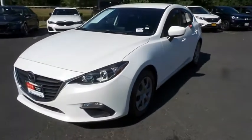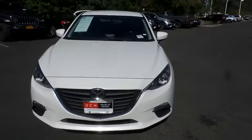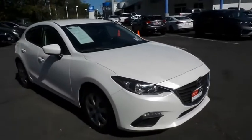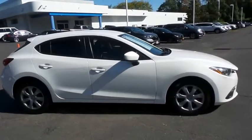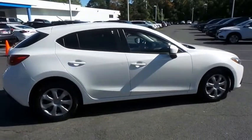Here we're taking a look at a beautiful 2016 DCH Economy pre-owned Mazda 3 iSport hatchback finished in snowflake white pearl paint with black cloth seats, powered by a 2-liter Skyactiv 4-cylinder engine and a 6-speed automatic transmission, equipped with 16-inch wheels with full deluxe covers and rear spoiler.